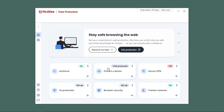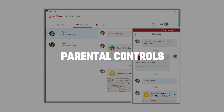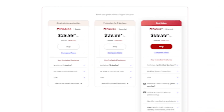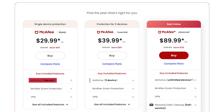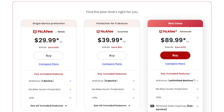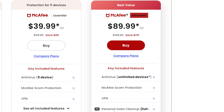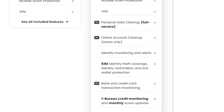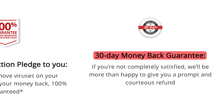Besides the antivirus stuff, McAfee's got a whole range of extras: an unlimited data VPN, a password manager, parental controls, system optimization tools, and identity theft protection that covers up to $2 million. When it comes to pricing, McAfee offers a range from $30 to $90. What really makes McAfee stand out is that almost all their plans, except the basic ones, cover an unlimited number of devices. My favorite is the advanced plan, priced at around $90, which covers unlimited devices and includes all those useful features. McAfee also has a 30-day money-back guarantee.